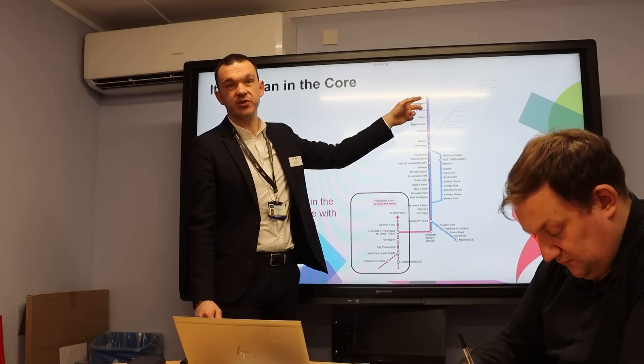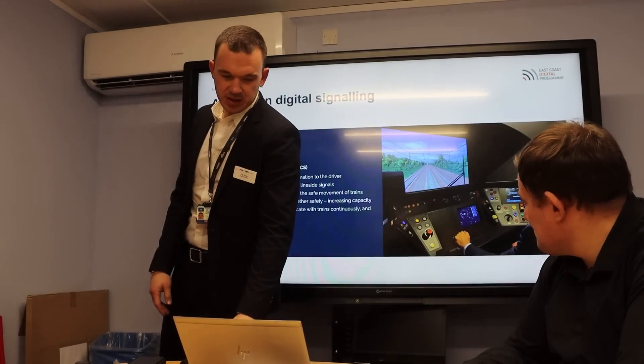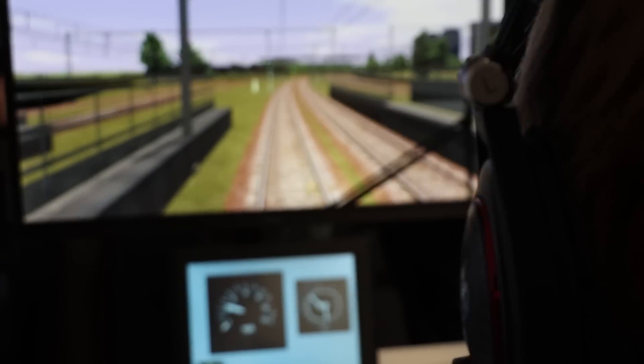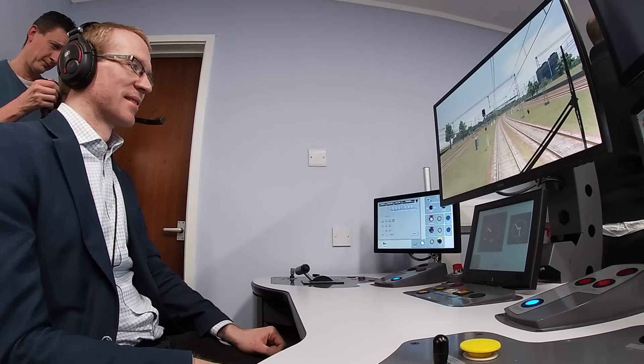Hornsey Depot is where around 200 of GTR's 700 drivers have been trained so far — it'll take two more years yet to get everyone up to speed. Phil has a go driving the simulator under conventional signals mode, then they switch it so he's driving without lineside signals, all in ETCS. Phil, I'm filming you on the simulator — I want you to mess it up so we can all have a little chuckle. Here's Phil on the simulator. He's in a class 377.